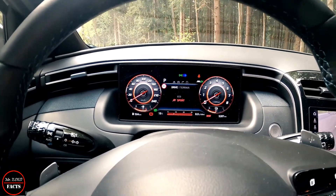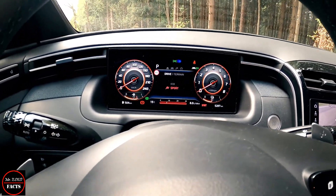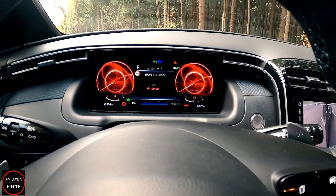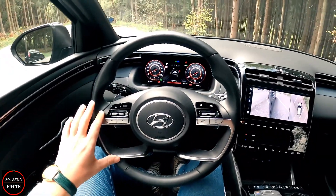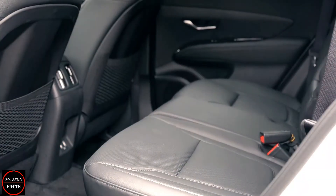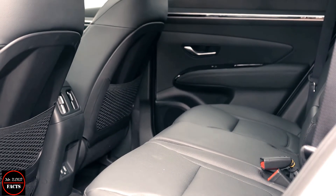A 10.3-inch digital instrument cluster is standard. All the buttons on the dashboard are positioned closely around the driver and most are touch-sensitive rather than physical press buttons, though you might need to take your eyes off the road to use them. Apple CarPlay and Android Auto are also standard.